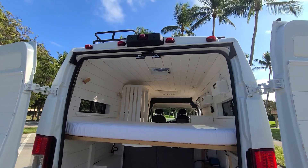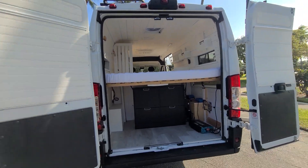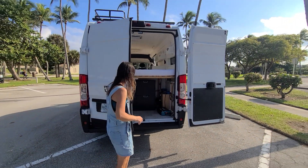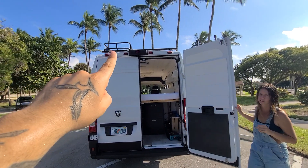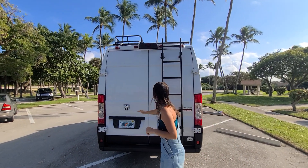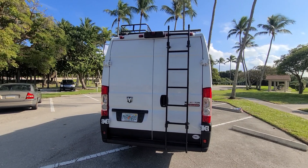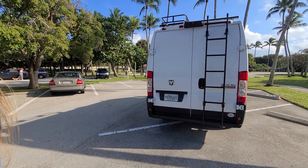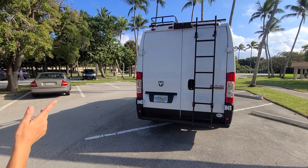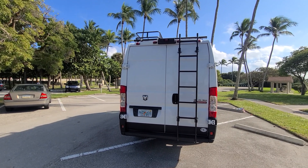We also have a backup camera. Let me show the ladder so you can get up on the roof. There's a little storage basket/rack up top that can easily be taken down. And if someone wants to add solar, there's space for that — I put the roof racks on myself, they didn't come with the van, and there's room for a solar panel.